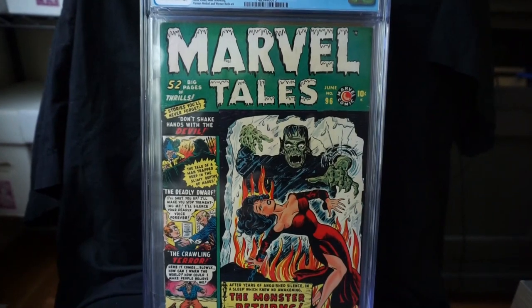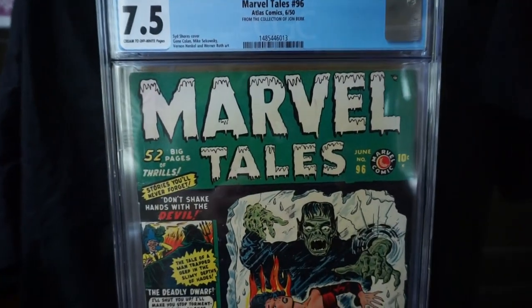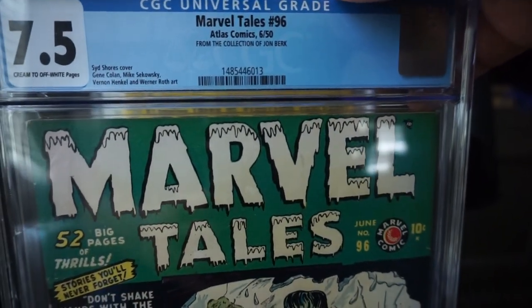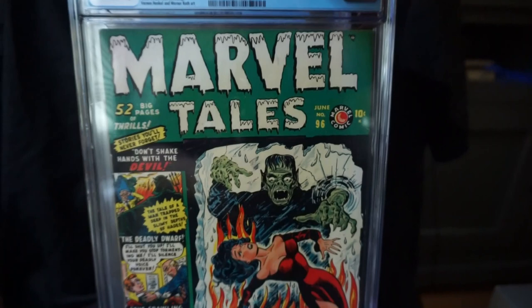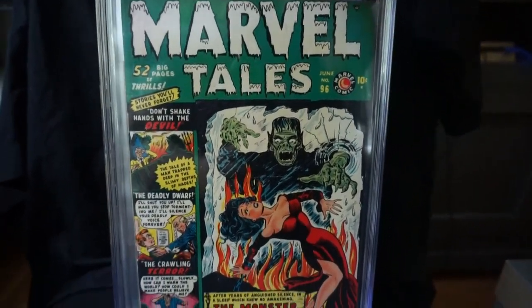Next we have a world's first — this is a Sid Shores cover. This one is from the John Burt collection. This one was up for auction on Comic Connect a couple of years ago, back in 2017.